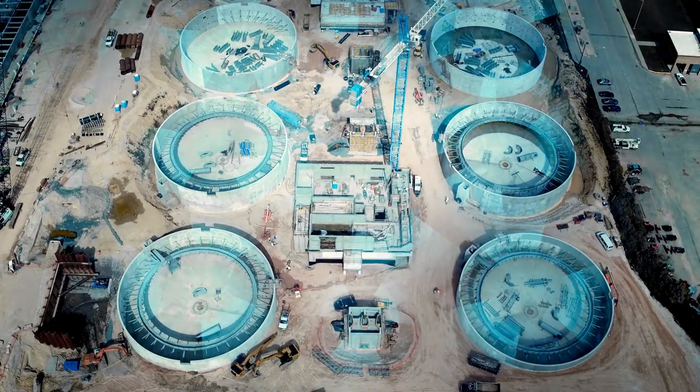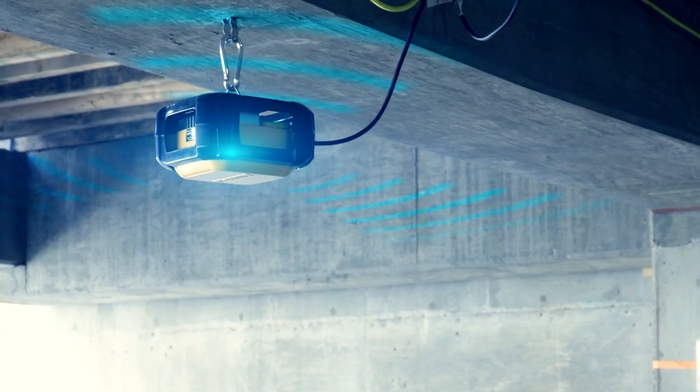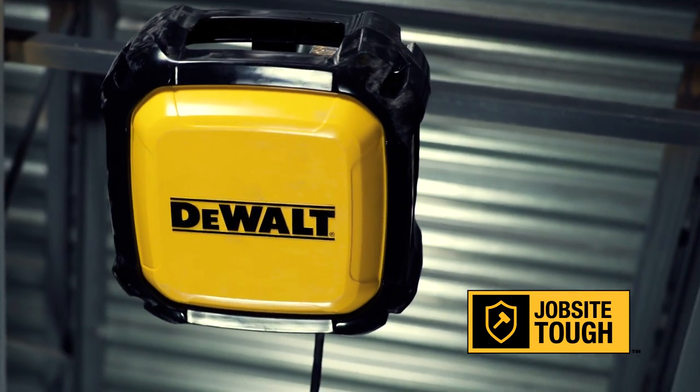Construction projects need Wi-Fi that just works. Introducing the DeWalt Jobsite Wi-Fi Access Point. We were born on the Jobsite, so you know our Wi-Fi is as tough as our tools.